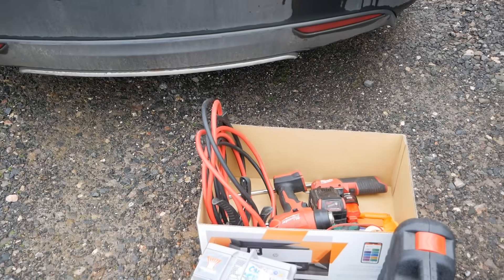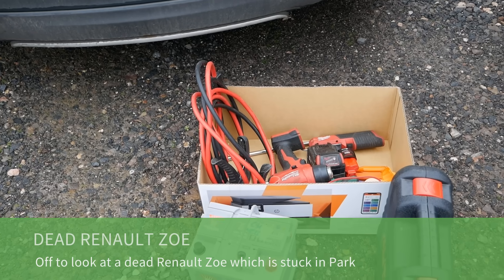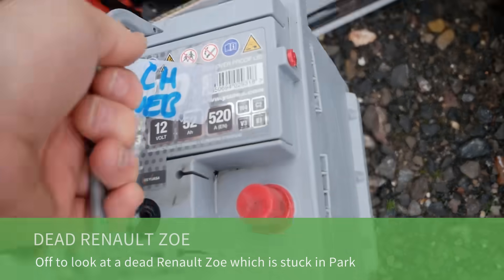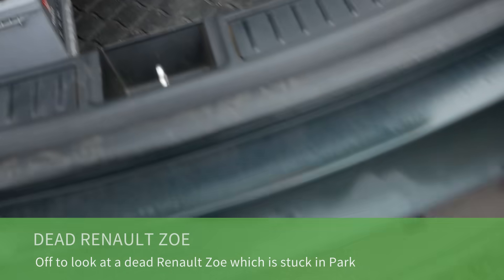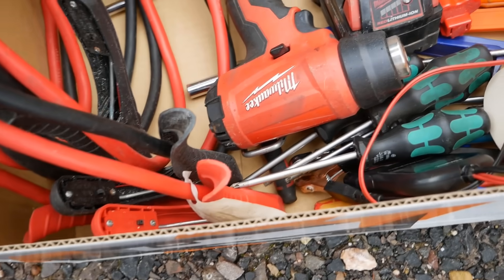Good morning. It's a Sunday morning, end of March, and I'm just off to Oxford to help a previous customer who's got issues with their Zoe. I'm just loading up a few basics: a 12-volt battery, diagnostic scanner, and a few tools I've stuck in a cardboard box — very professional.